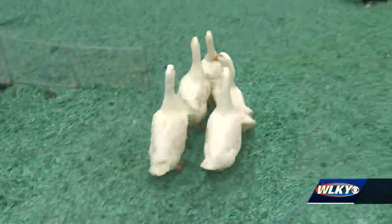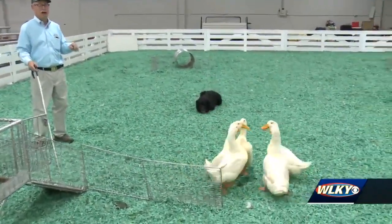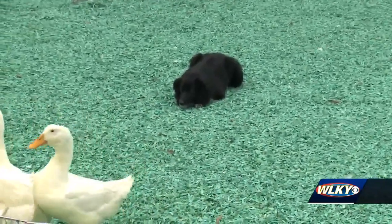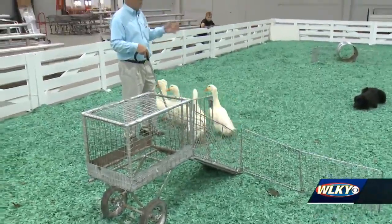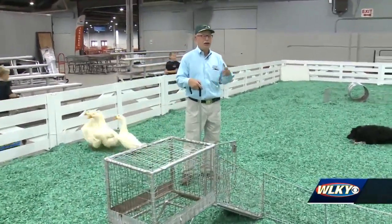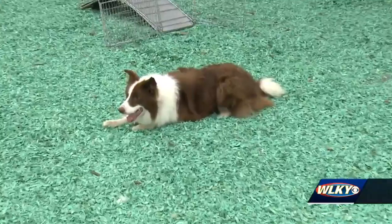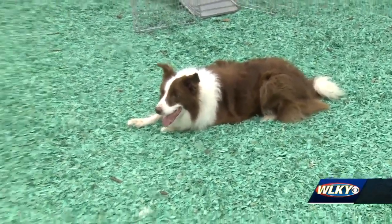Can they do this on their own or do they need your commands? They need the commands because we're working two at a time. How long have you been doing this? I've been doing this for 50 years at the fair. Border Collies are so important because in the dairy industry, in beef cows, in sheep management, you have to gather your livestock and work it. These pups aren't moving unless you tell them to. This is the best breed that you can get.